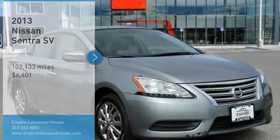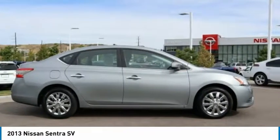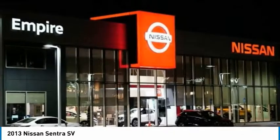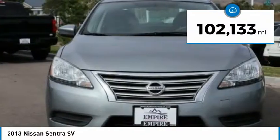Come test drive the 2013 Sentra. With its spacious and versatile interior and stellar fuel efficiency, the Nissan Sentra is the obvious choice for anyone who wants to enjoy a stylish and comfortable ride, and is priced below $10,000. This vehicle has less than 105,000 miles.